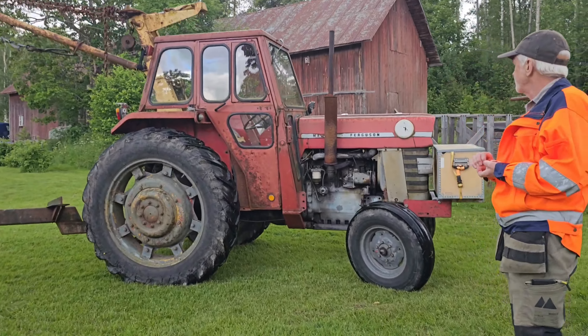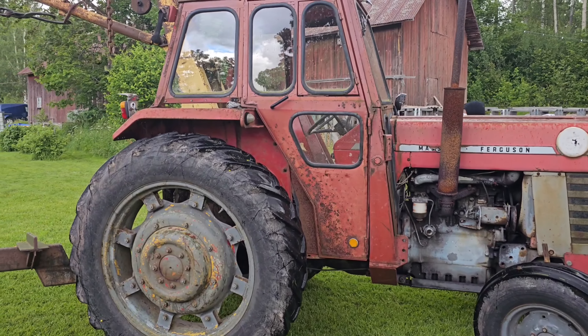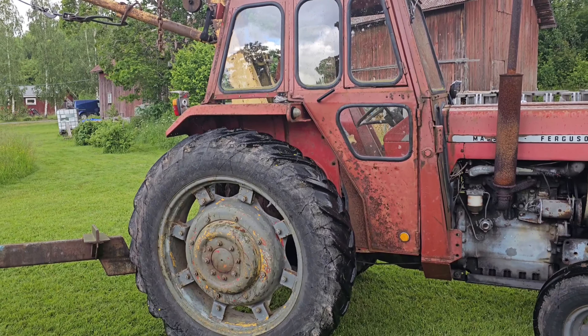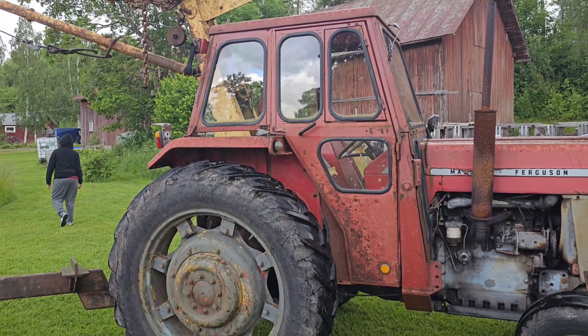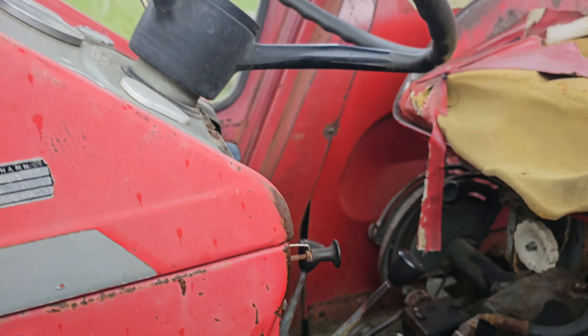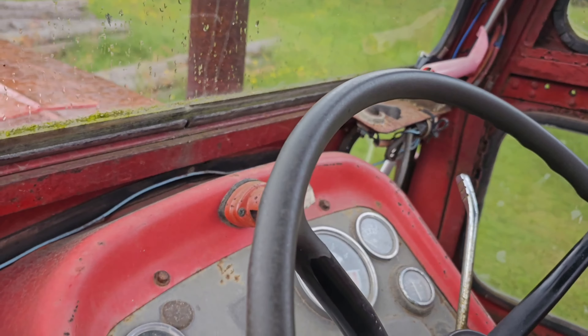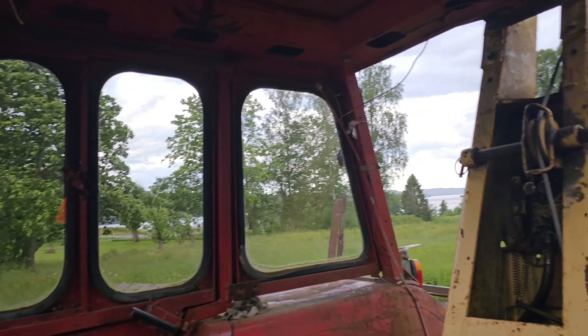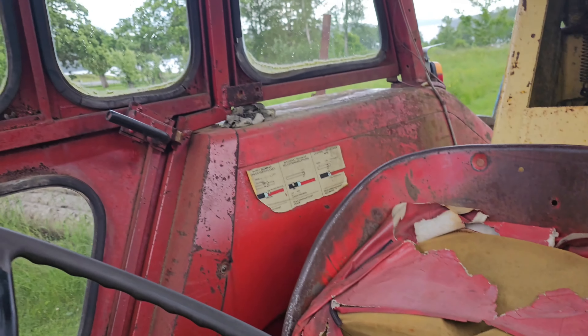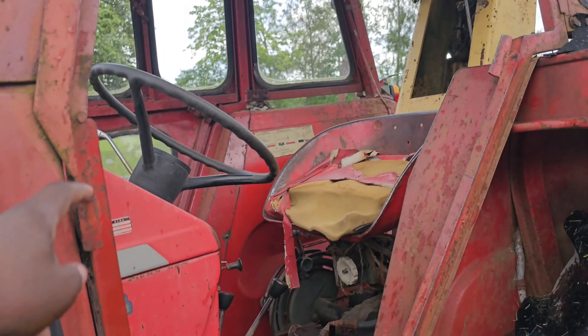Once again, thank you. See the tires are big. Give us a like, subscribe, we'll see you on the next video, peace out. There's the tractor — looks like it's about 50 years old. That's what it looks like from the front. One door is missing here.